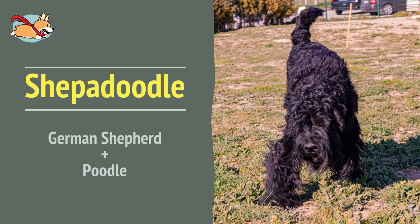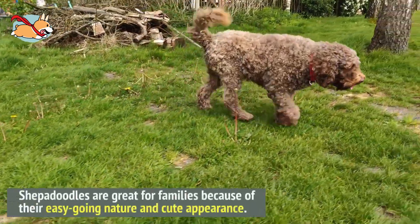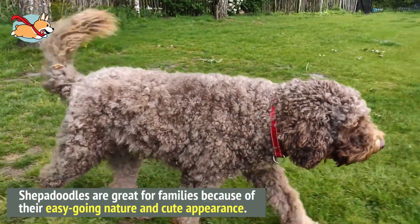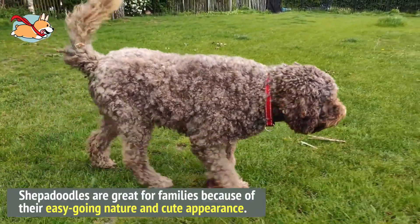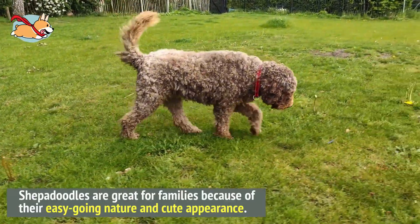Number 9. Shepadoodles are hugely popular with families because of their easy-going nature and cute appearance. Some of them are also hypoallergenic because of their curly poodle coat. The Shepadoodle is also an incredibly intelligent dog.